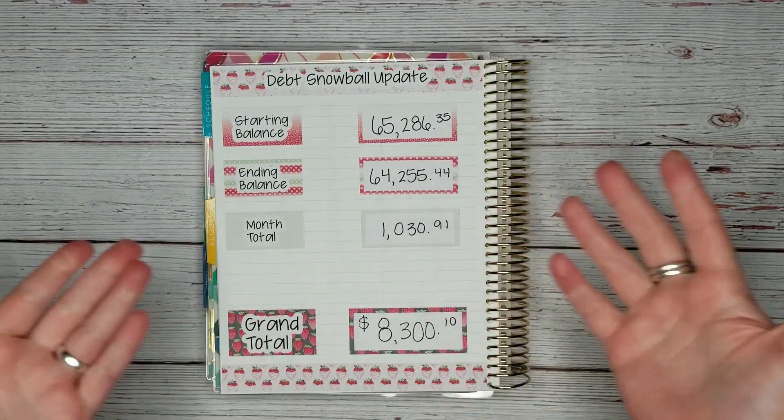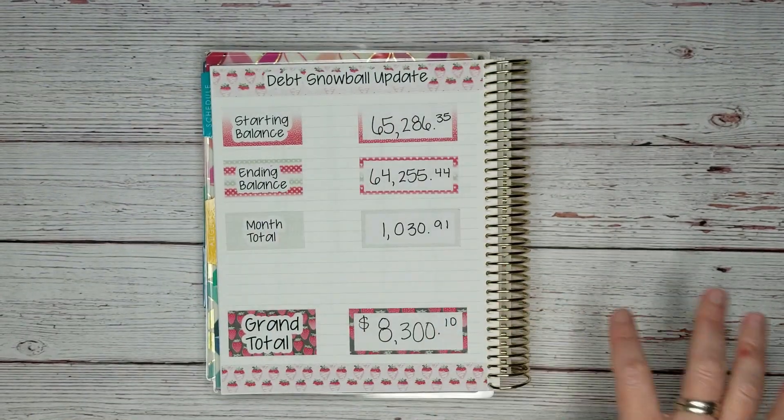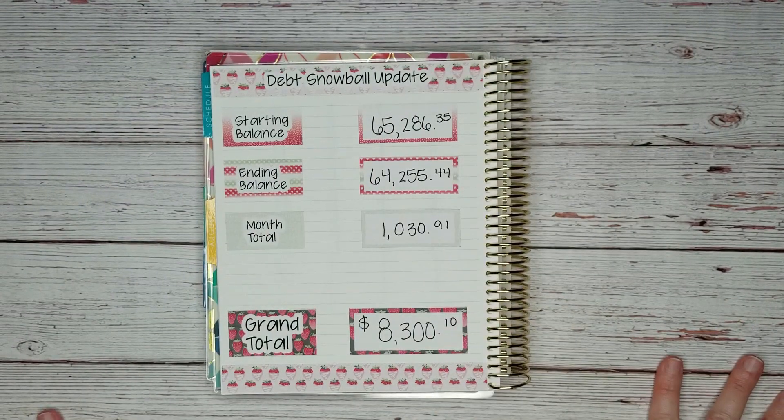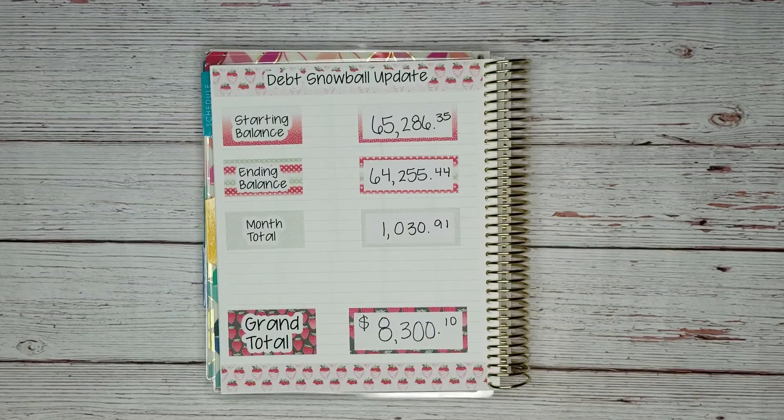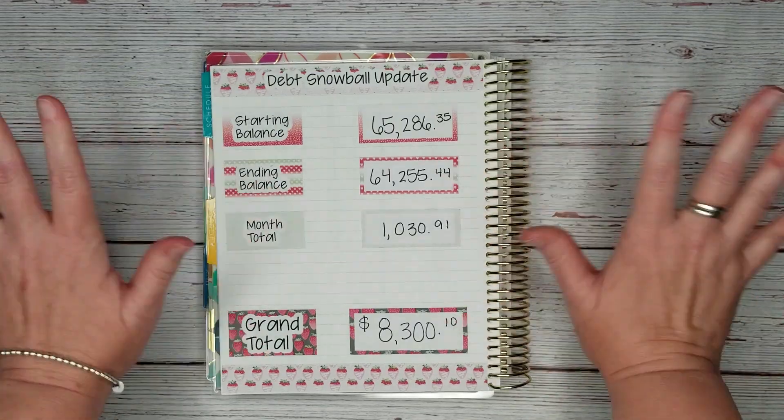And that's it — that's what the final spread looks like. If you enjoyed this video, please give it a thumbs up. If you haven't subscribed to my channel already, please do so — I'd love to have you along on this journey. Thank you guys so much for watching. I will see you again next time. Bye.